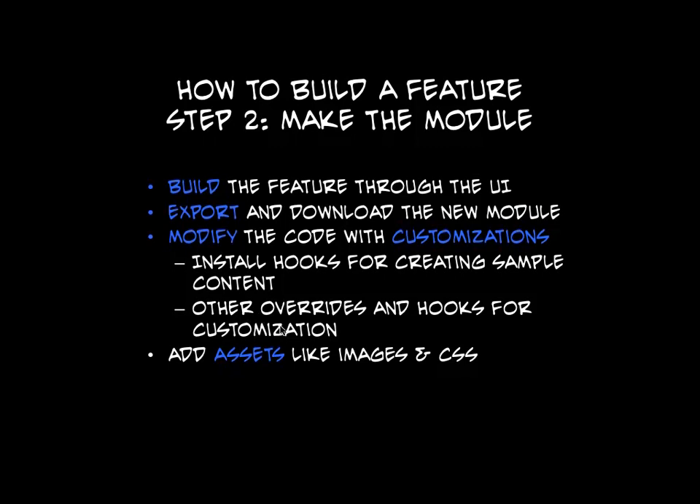You export and download your new module, and you write whatever custom code you want in there. Most of the code that we write to our custom features goes into the install file — that's what creates our sample content. Some of them we have to do overrides on themes and hooks and inject into forms and make little magic happen. It's really cool that a feature is built as a module. If you're used to module development, you get just as much freedom and flexibility building on top of a feature as you do if you wrote a custom module from scratch.